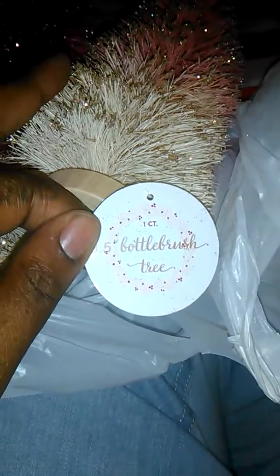So that was the first stuff I started picking up, and then I picked up some other stuff. One was just a throw pillow that said 'Joy.' And then I also picked up me and Leah these bottle brush trees, which are so beautiful. I picked up two of them.